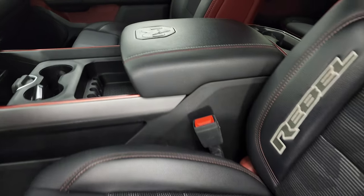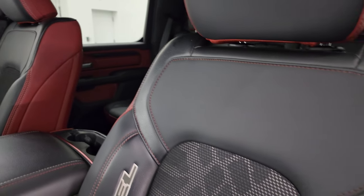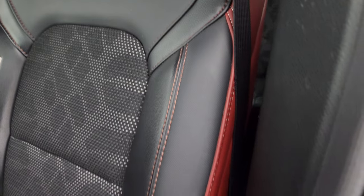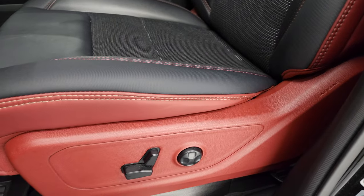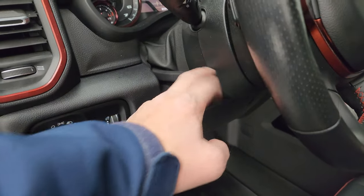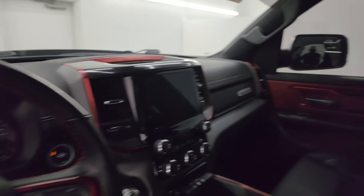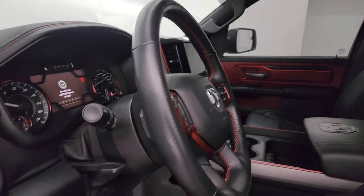Inside, the Rebel Level 1 package gives you a tri-mix of materials: leather right here, Gore-Tex material on the outside bolster, and leather on the inside bolster — no rips or tears on those seats. You get a power driver seat with lumbar, factory all-weather floor mats, power pedals, auto headlamps, tilt and telescopic steering wheel, power windows, locks, and mirrors — and these mirrors do power fold in. Both sides are working properly.